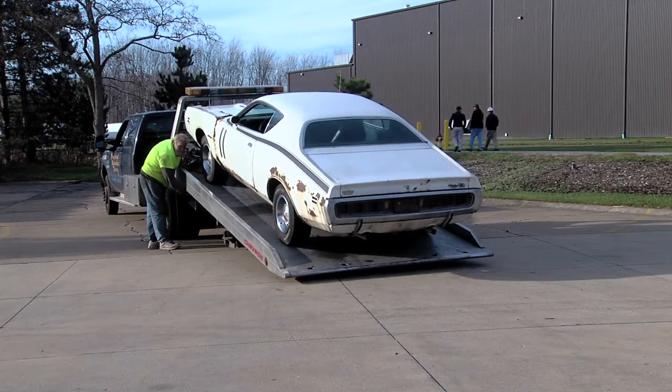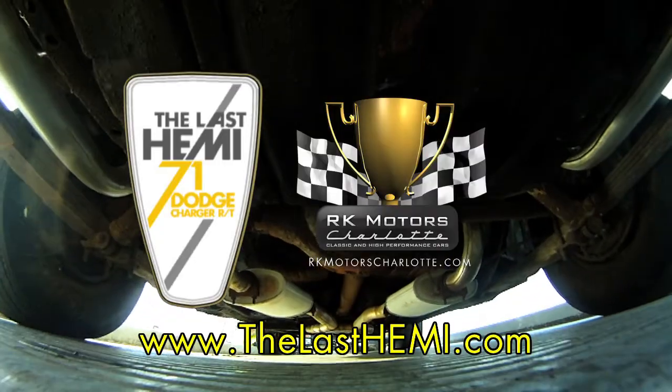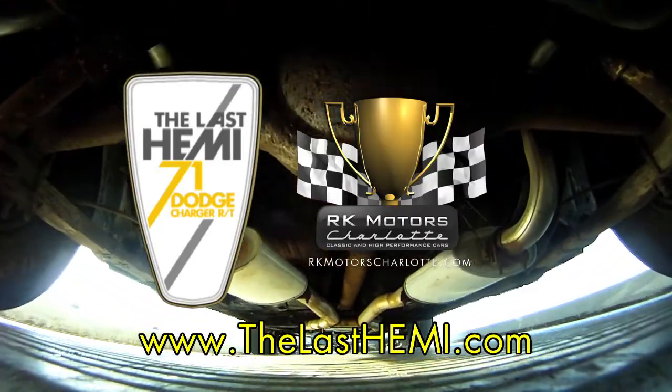For more on the restoration of the last Hemi, visit our website at thelasthemi.com.